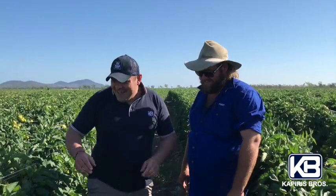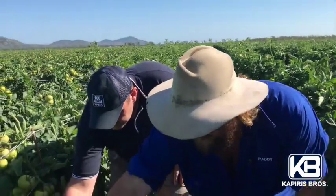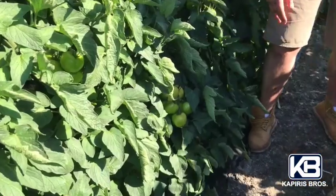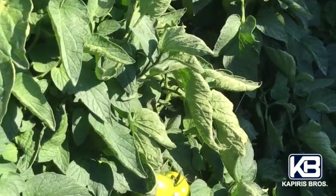Talk to us about this variety. It's going all right, it's pretty good — there's lots of leaf still on this variety as well. Good, hand-picked tomatoes, still good size, very good size. What are the challenges you're facing right now?